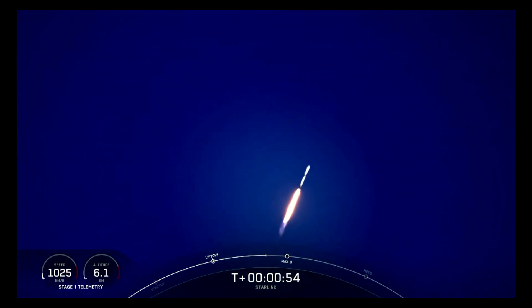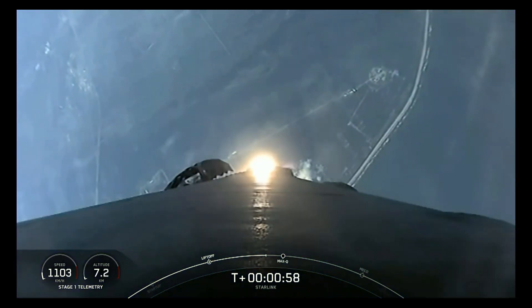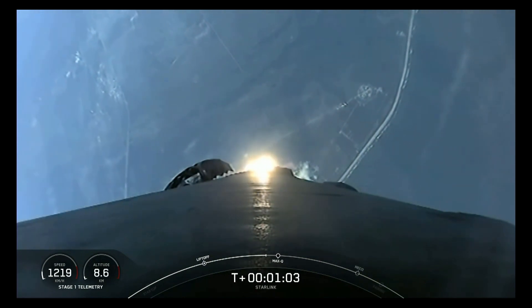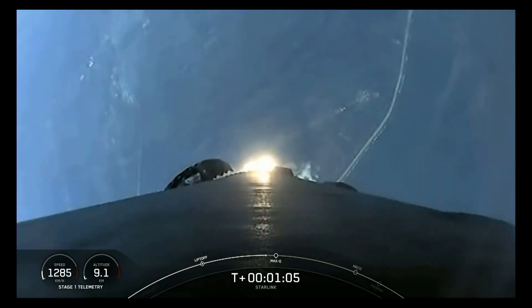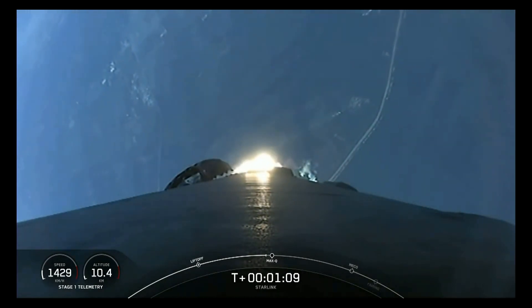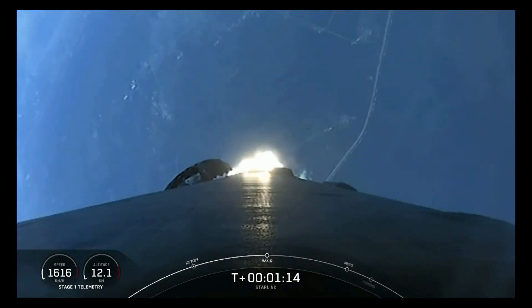What beautiful views from Falcon 9 as it lifts off from Cape Canaveral Launch Complex 40. Falcon is supersonic. We are carrying our 53 Starlink satellites to orbit. Moments ago, we throttled our engines down in preparation for Max-Q, or Maximum Aerodynamic Pressure, which we should be passing through in just a few moments.